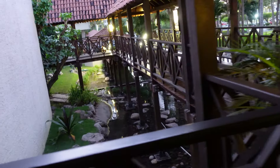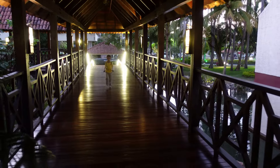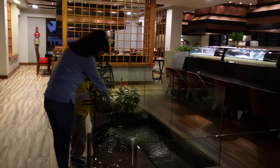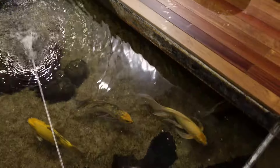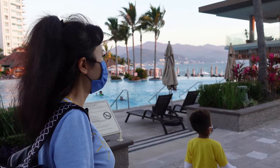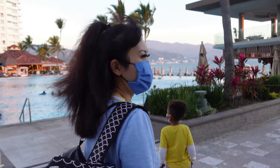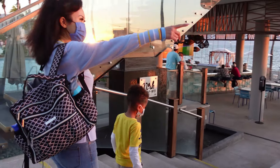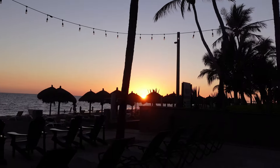This is beautiful, it reminds me of Japan. Oh, there's a Japanese pond - look, those are koi fish! We are on the beach in Puerto Vallarta now. Oh my god, look - beautiful, beautiful!